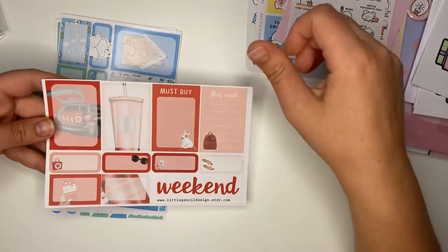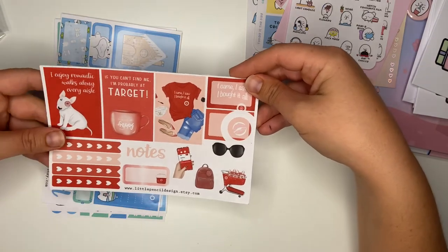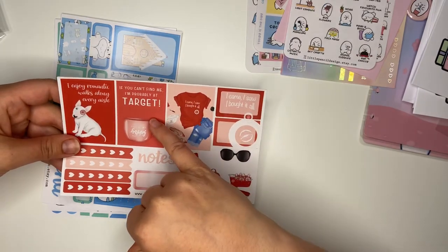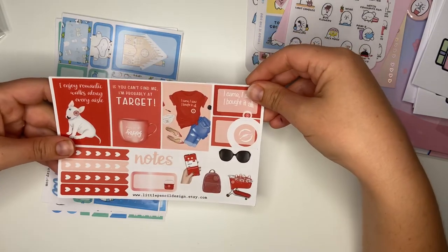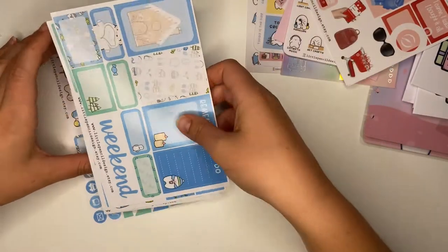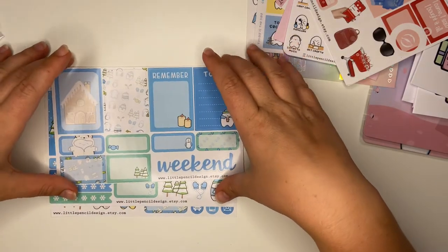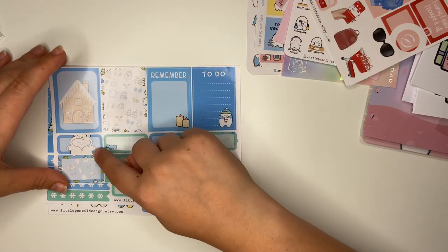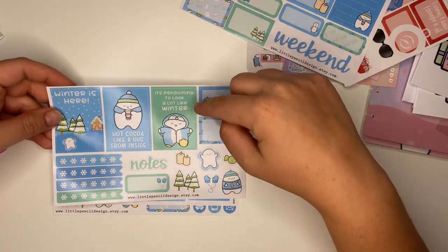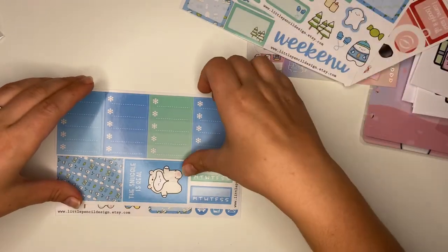There are some kits - some boxes along the top, 'Weekend' in bright red, which is quite nice and vibrant. I don't tend to use reds generally. 'I came, I saw, I bought it all' - that sounds like me! 'If you can't find me I'm probably at Target' - not sadly something available in this country but I can always put a sticker over the top and change the name. Then this one is really up my street - a wintery kit in blues and greens. Little to-do list with Flump in the corner in his snow onesie, 'Hot Cocoa - like a hug from inside,' 'It's Penguining to Look a Lot Like Winter,' little snowflake checklists, and 'The Snuggle is Real.'